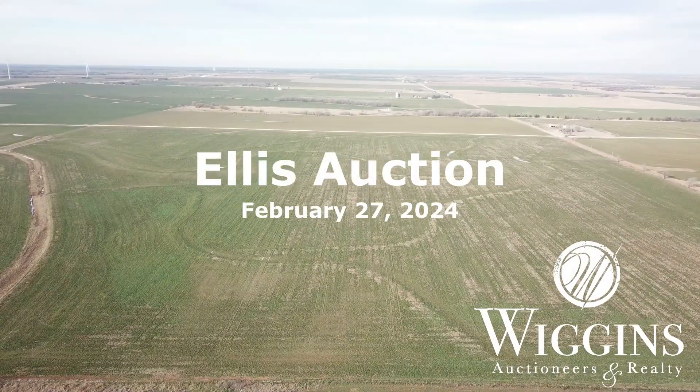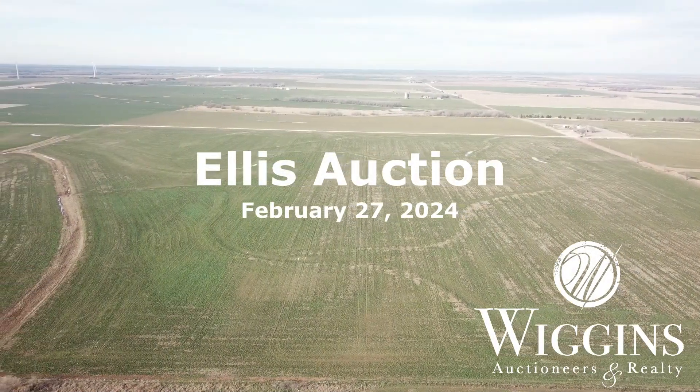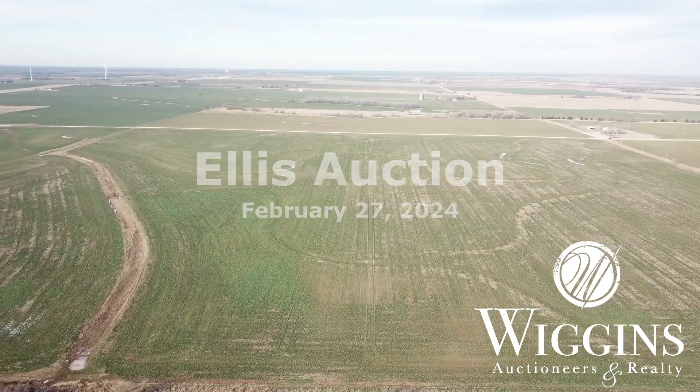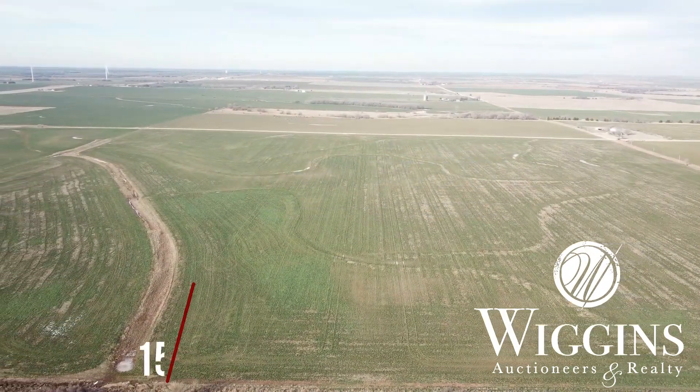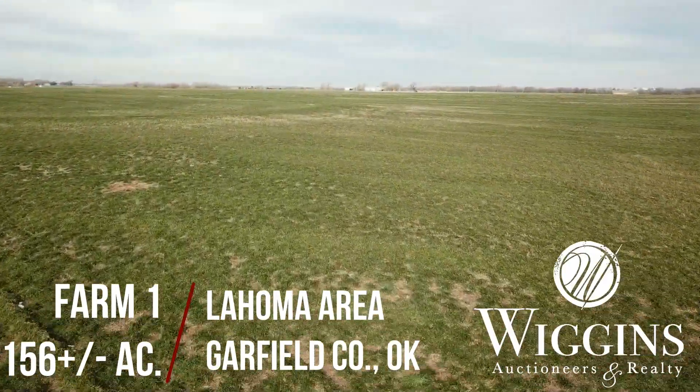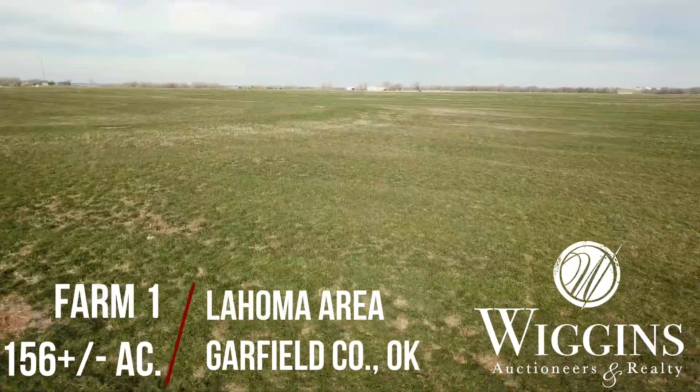Join us for another Wiggins Auction, Tuesday, February 27th at 10am. The auction will be held at the La Homa Community Building in La Homa, Oklahoma. This auction consists of three highly productive farms in the La Homa and Mino areas of Garfield and Major Counties.